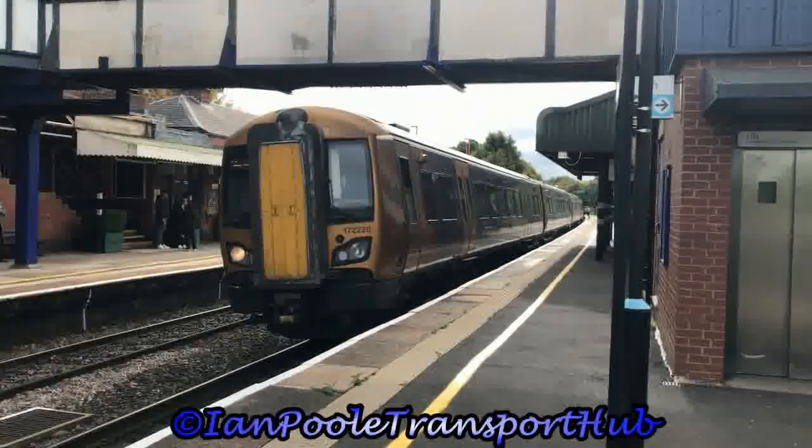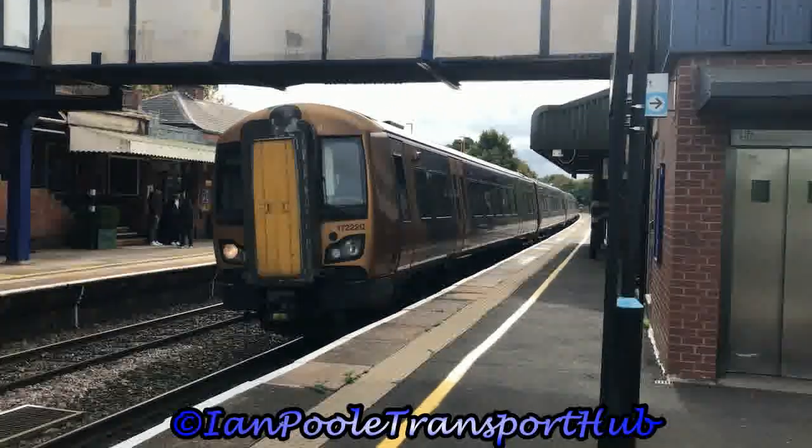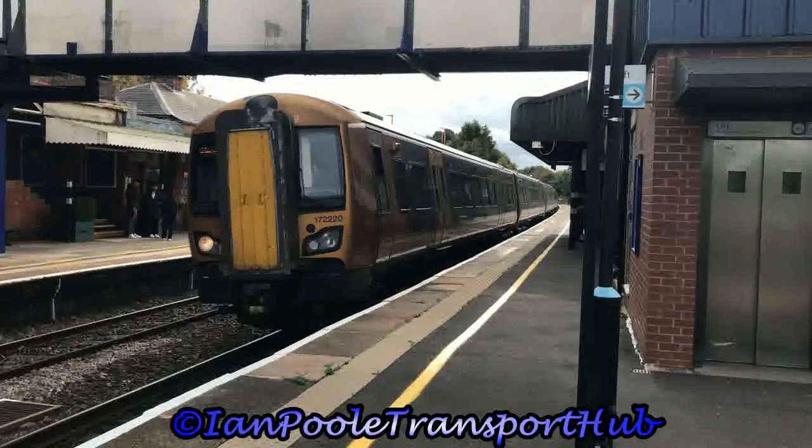Next out of the station is 172220 and 172213 with the 10:26 West Midlands Railway service from Stratford-upon-Avon to Kidderminster.